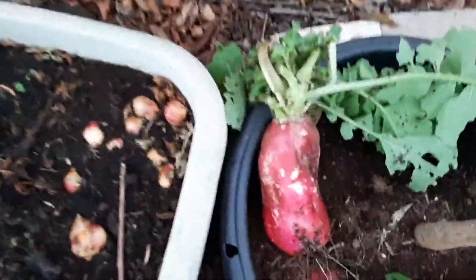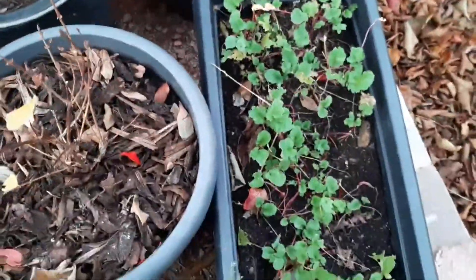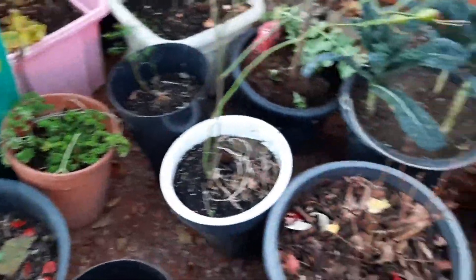Look at this radish — I'm just leaving it for seed, it's so massive. And then I have my narrow kale, my thyme, sage, and radishes. So all of my backyard garden is now finding a new home.